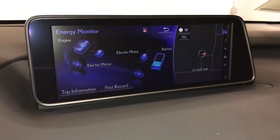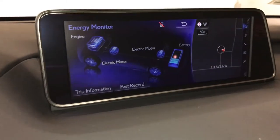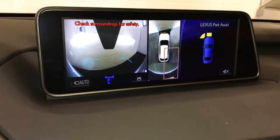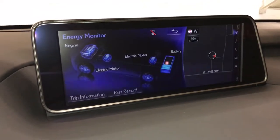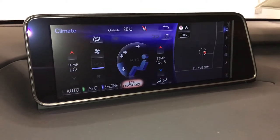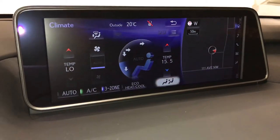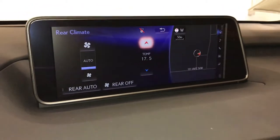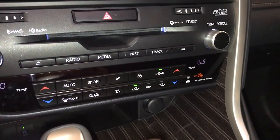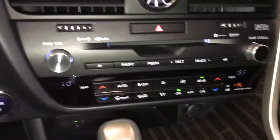In your information menu you can see more in-depth energy monitoring. 3-zone independent climate control with AC and an eco heat and cool feature. In here you can adjust the rear climate. Front and rear defrost, and side mirrors are heated.